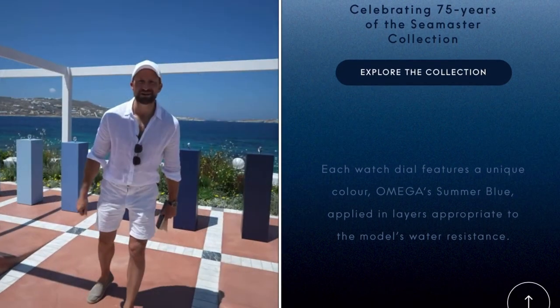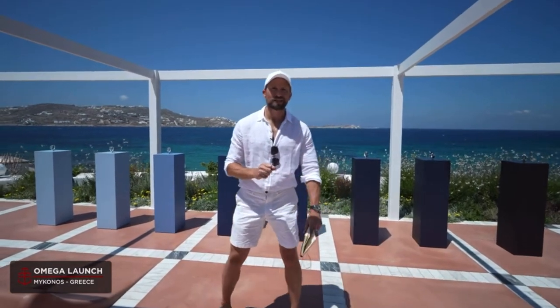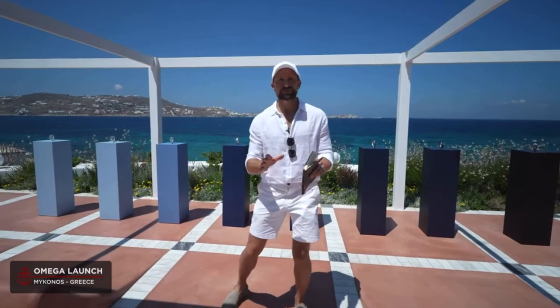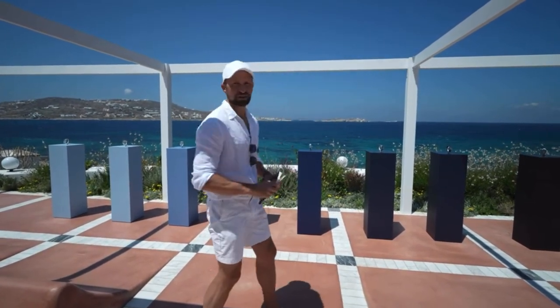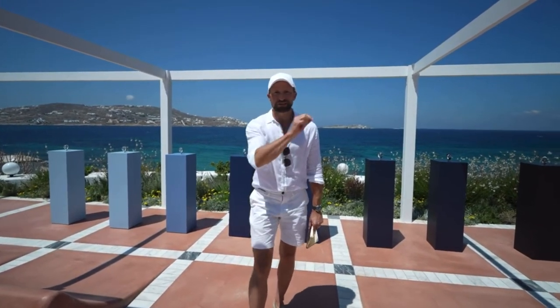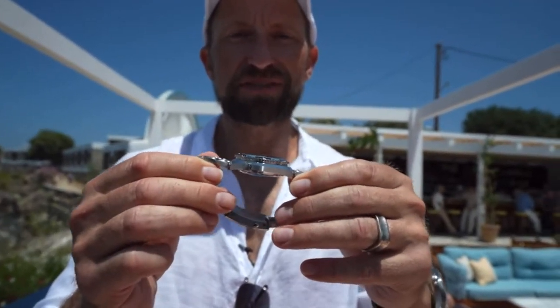You can discover all the rest on the Omega website, or you can watch the very fun video from Time and Tide — Andrew is always fun to watch. He was invited with the rest of the press to the beautiful island of Mykonos. The blue of the background really matches the blue of the watches and he looks like he's having a great time.